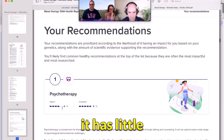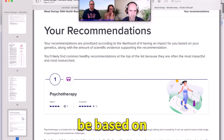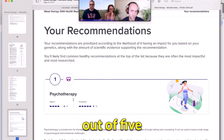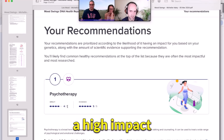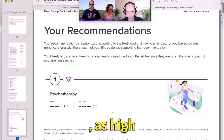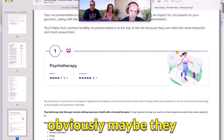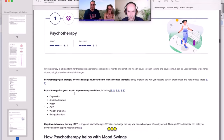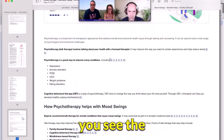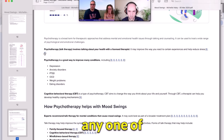Do you see here it says Impact and Evidence with little numbers next to it? Impact is how effective that recommendation is likely to be based on all the evidence, and Evidence is how much evidence there is that it's effective. Five out of five — there's a lot of evidence that psychotherapy helps with bipolar or mood swings, and it has a high impact. We don't give drug recommendations. You can see the little R's in blue writing — these are all scientific references. You could click on any one of them and it would link to a study.